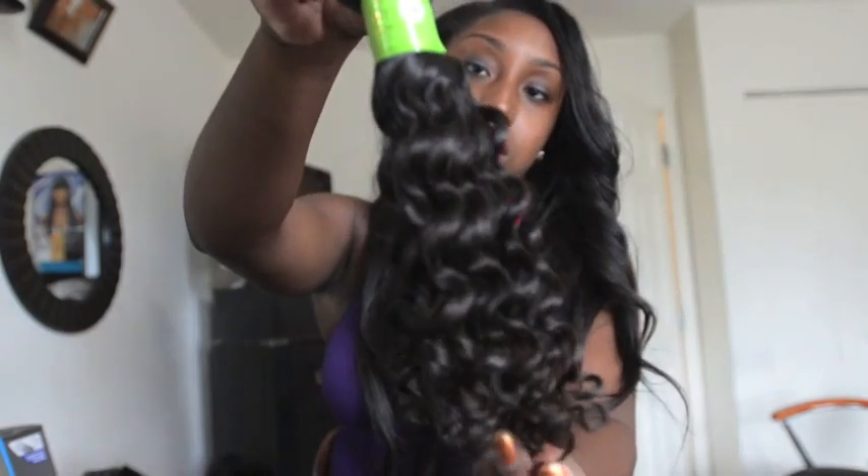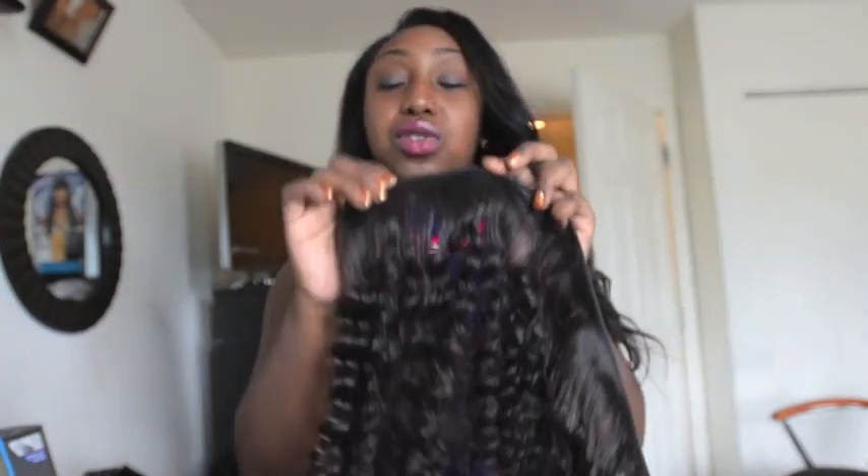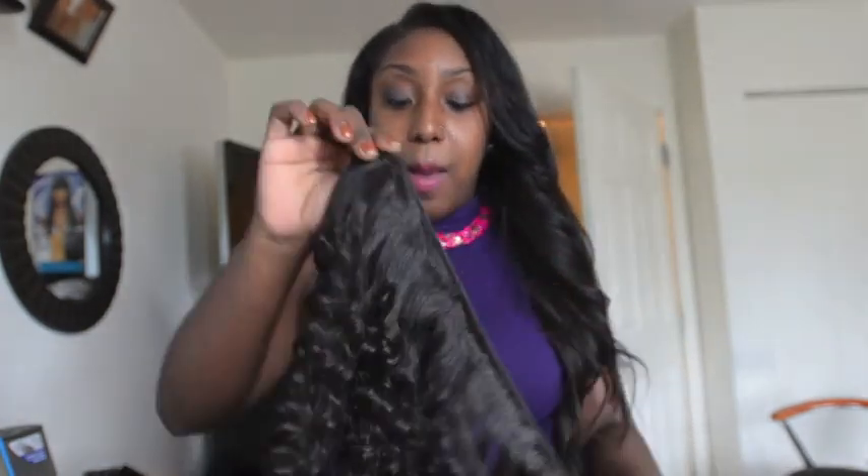This is how it comes. It's really nice and soft. The weft is pretty thick. I don't know if I'm going to seal my weft yet, but I just might since it's curly hair, and you have to expect curly hair to shed more than straight hair.